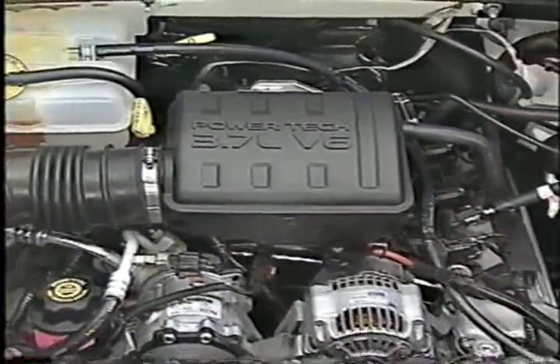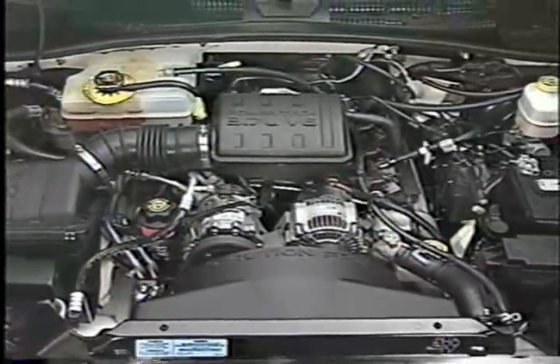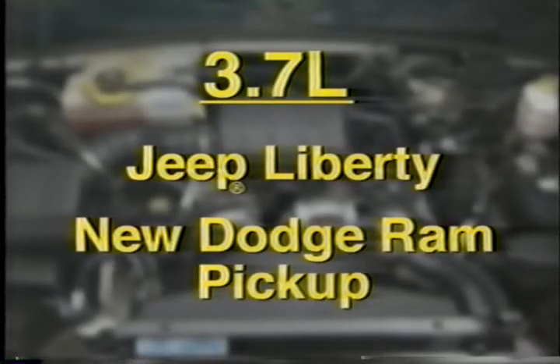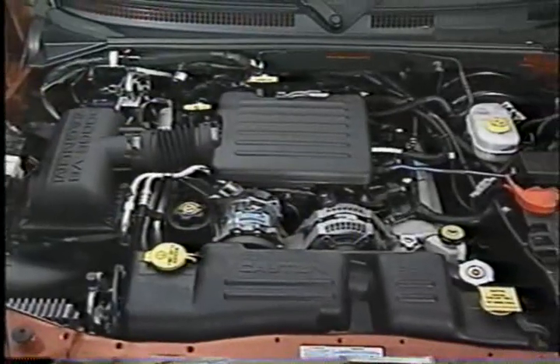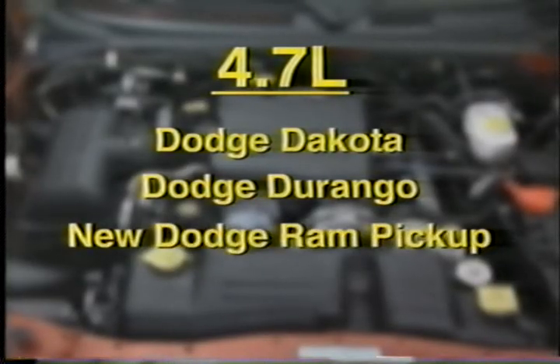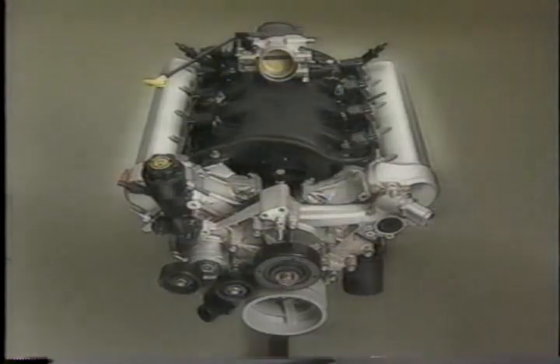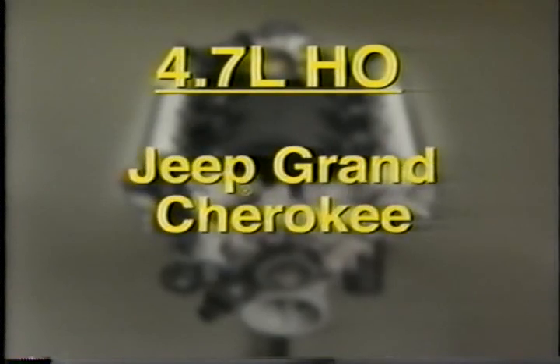As you saw in April's program, Jeep Liberty initially comes only with a 3.7-liter V6 engine. In addition to Liberty, the 3.7-liter will also be the base engine in the new Dodge Ram pickup, which will be the subject of next month's Master Tech. The 4.7-liter engine will be an option in the 2002 Dodge Dakota, Dodge Durango, and the new Dodge Ram pickup, as well as in Jeep Grand Cherokee. The 4.7-liter high-output V8 will only be available in Jeep Grand Cherokee for the 2002 model year.